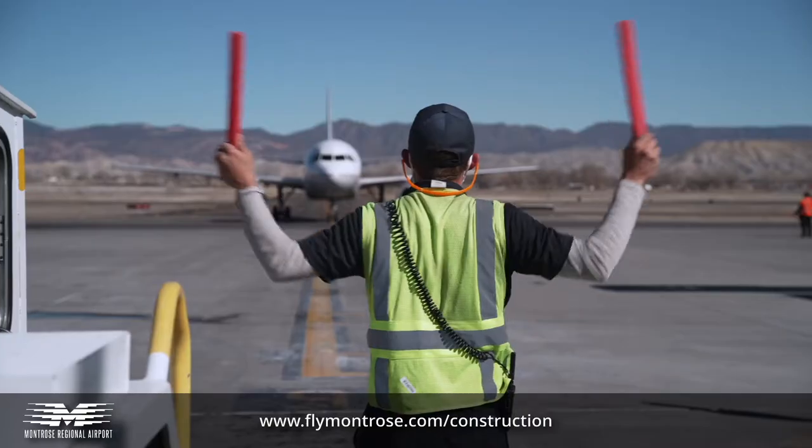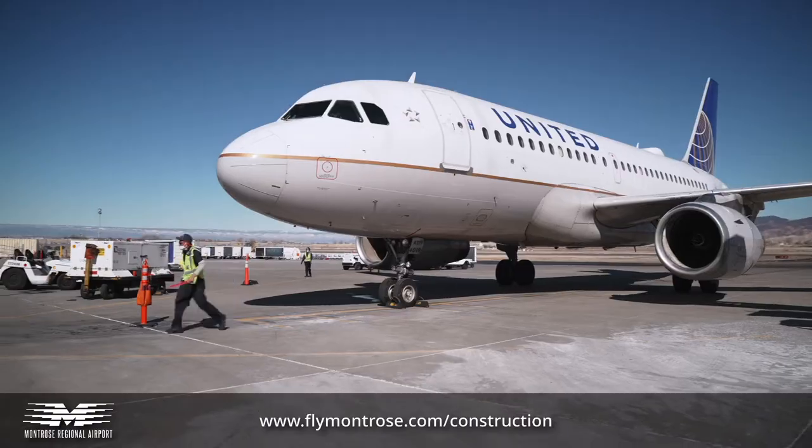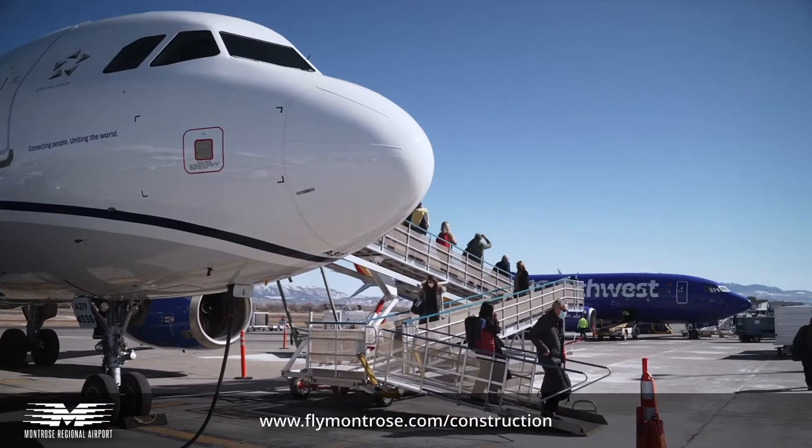Welcome to Montrose Regional Airport. We've just landed and now we're going to take you through the terminal and show you how you're going to get to your luggage during our expansion project. So let's go.